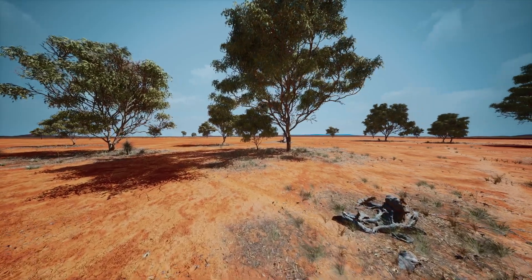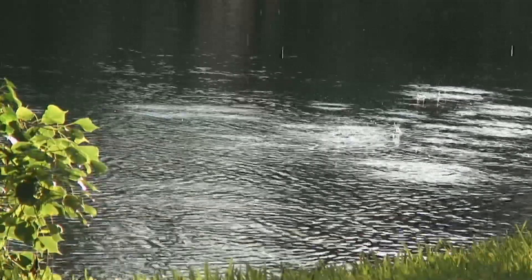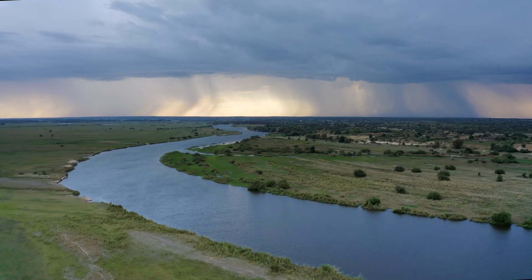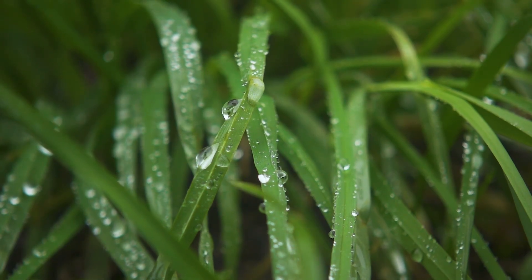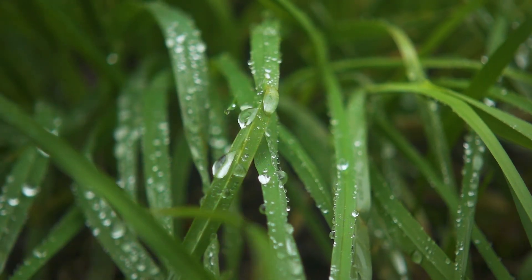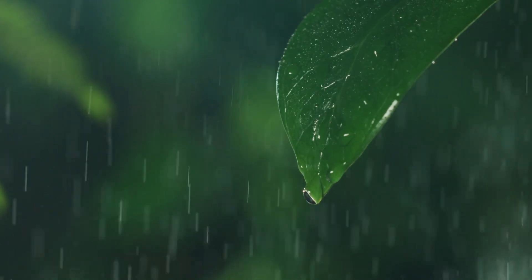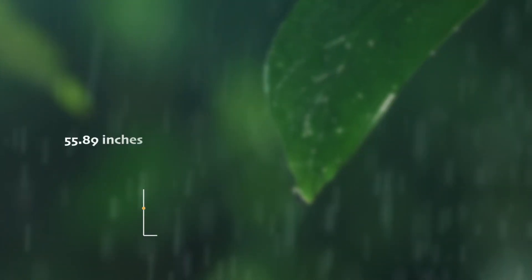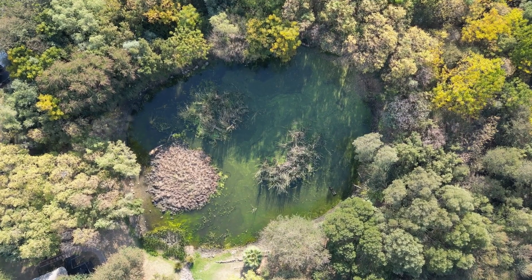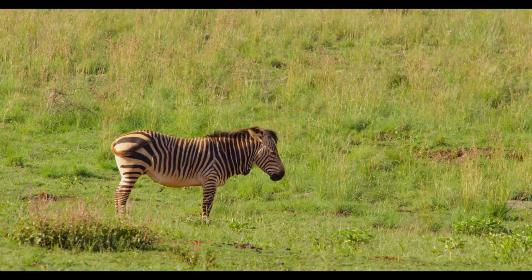In addition to the consistent warm weather, precipitation also has a big effect on the tropical grassland biome. Rain is a prominent force here, and unlike the temperature, the amount of rain does change depending on the time of year. Tropical grasslands have very clear wet and dry seasons. During the wet season, which can last from 6 to 8 months, tropical grasslands receive heavy rainfall, sometimes up to 60 inches. This rainfall is important for replenishing water sources and supporting the lush growth of grasses and other vegetation.